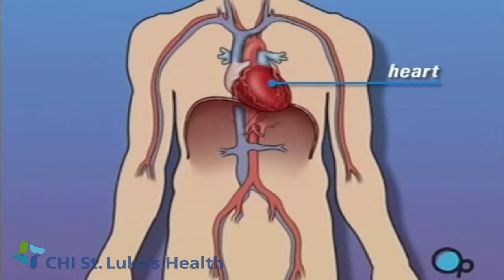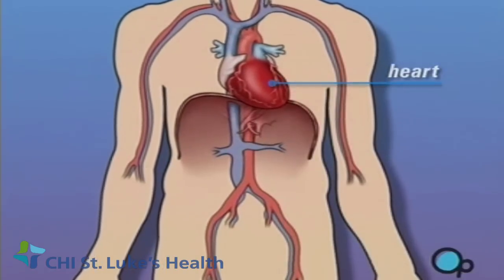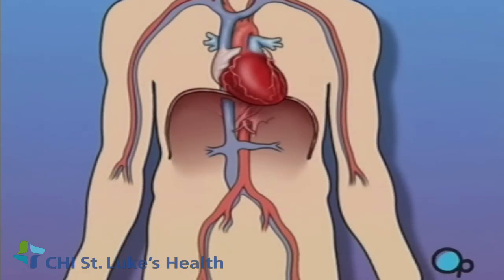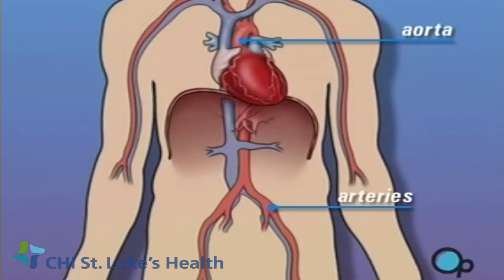The heart is located in the center of the chest. Its job is to keep blood continually circulating throughout the body. The blood vessels that carry oxygen-rich blood away from the heart are called arteries. The largest and most important of these is the aorta. The vessels that bring blood back into the heart are called veins.